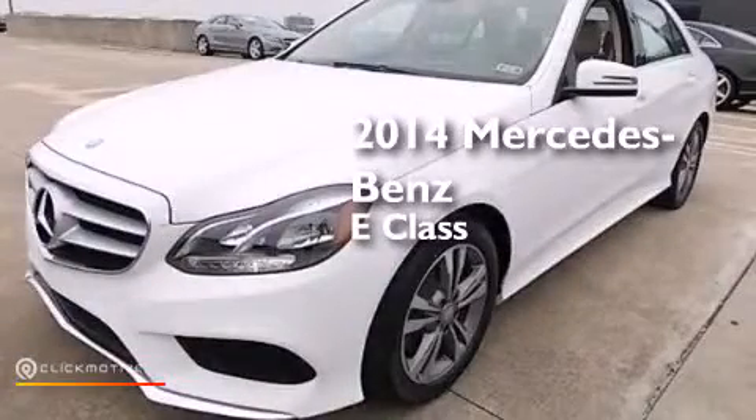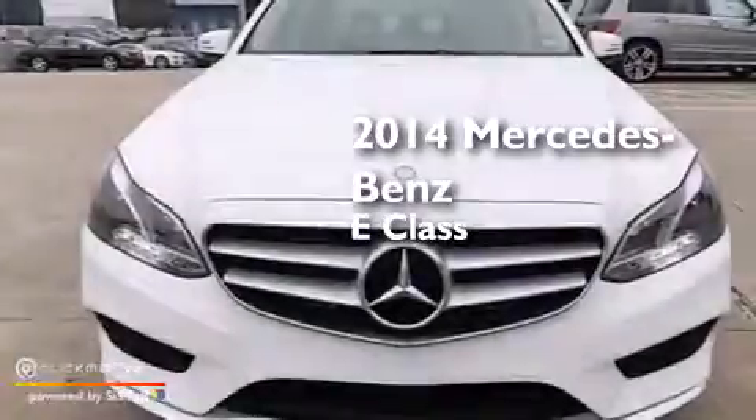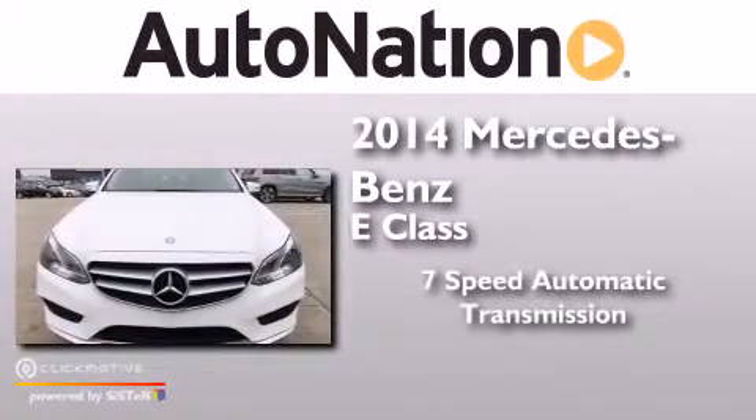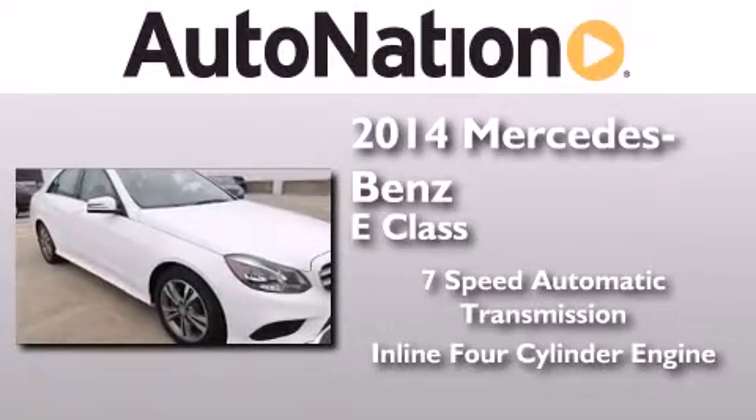This is a brand new 2014 Mercedes-Benz E-Class. This car has a 7-speed automatic transmission and an inline 4-cylinder engine.